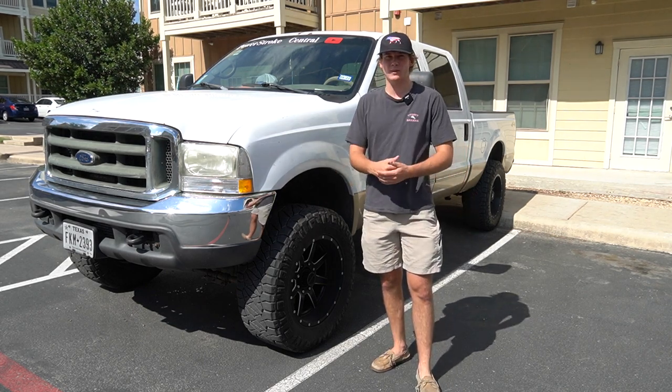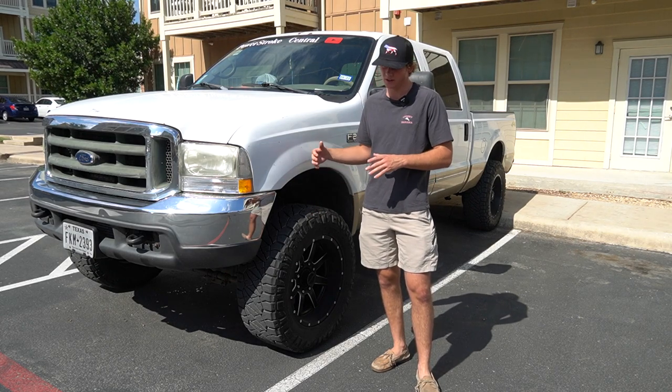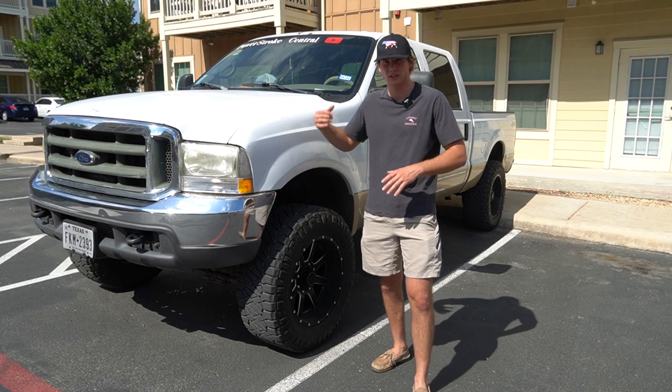We're going to hop on the road, and I'm going to be telling you guys the fuel mileage I get now with all the mods I have on it, and also what I would get with all the mods and the 33-inch tires on. So let's hop on the road.